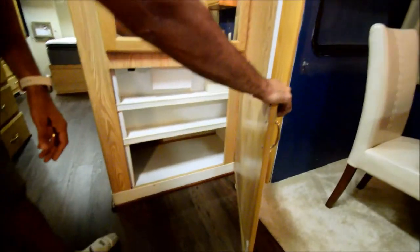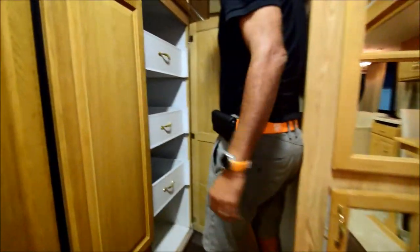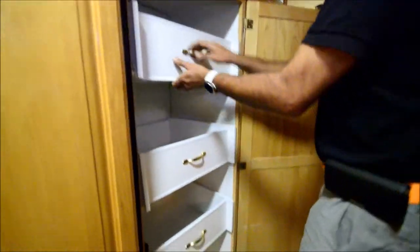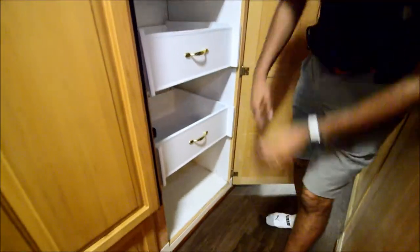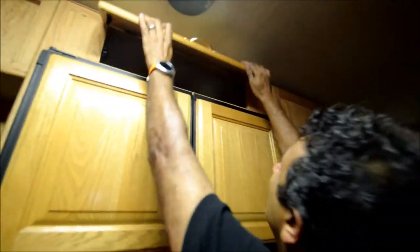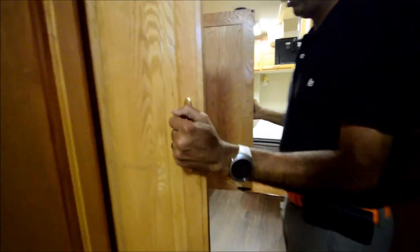Got a map here. There's some shelves, three drawers and more room. Lots of storage — there's storage everywhere and on top too. Washer-dryer combo — great for those long Florida or Arizona trips. Some more drawers on the bottom.